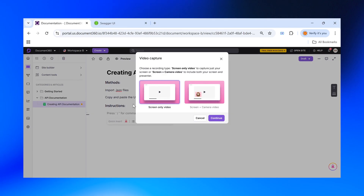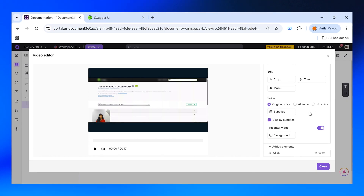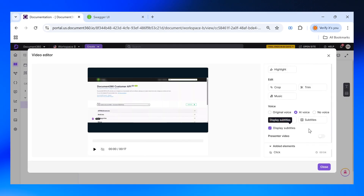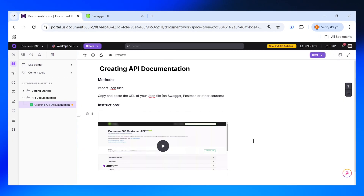You can also record tutorials with both your screen and camera, then easily trim, add AI-generated voiceovers and display subtitles all within the built-in video editor.